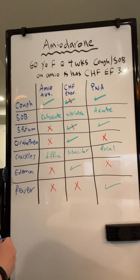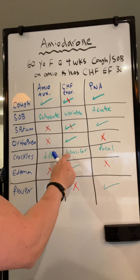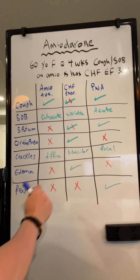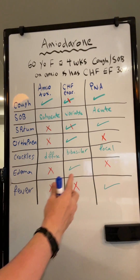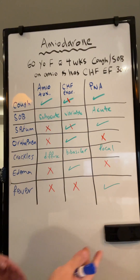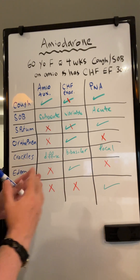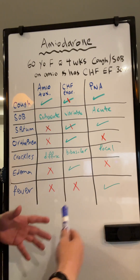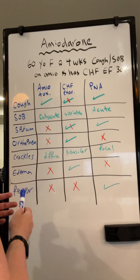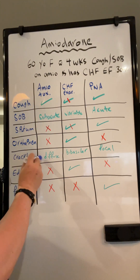Crackles on pulmonary examination: you hear diffuse bilateral crackles in amiodarone pulmonary toxicity, basilar crackles in CHF exacerbation, and with pneumonia — because we're usually talking about lobar pneumonia on the exam — they will tell you the patient has crackles on one side, in one zone. They're not going to try to confuse you with bilateral pneumonia. But in amiodarone pulmonary toxicity, it is diffuse.